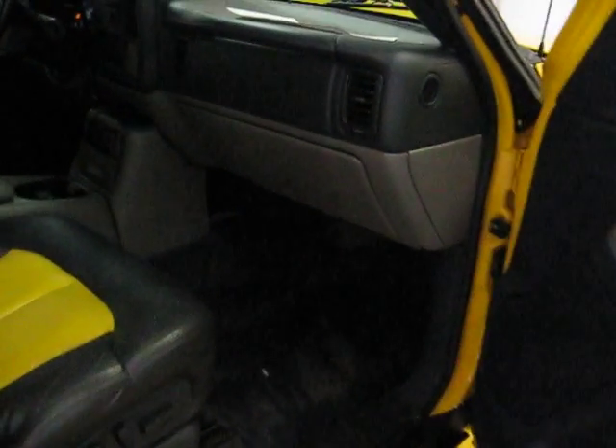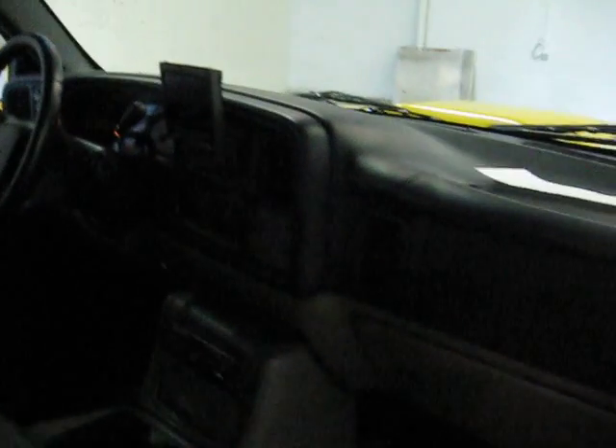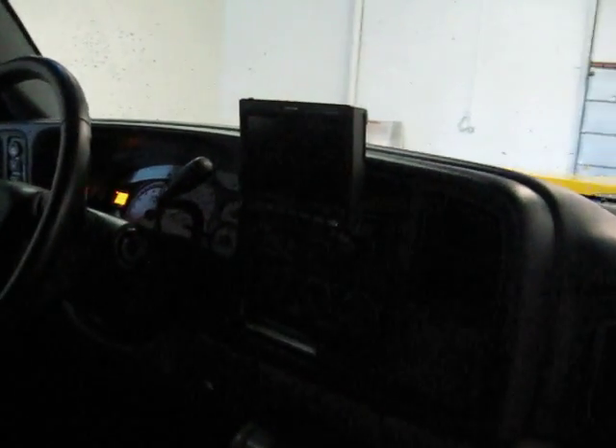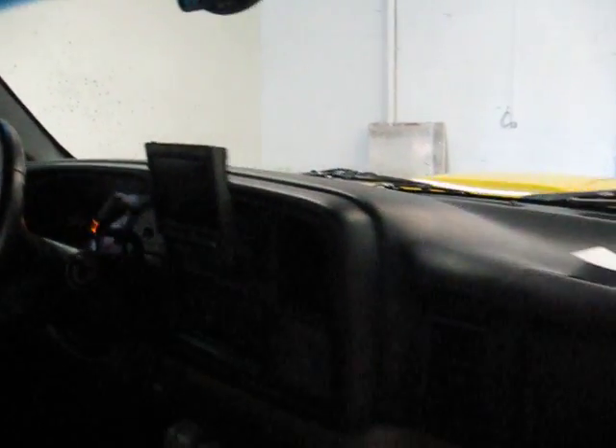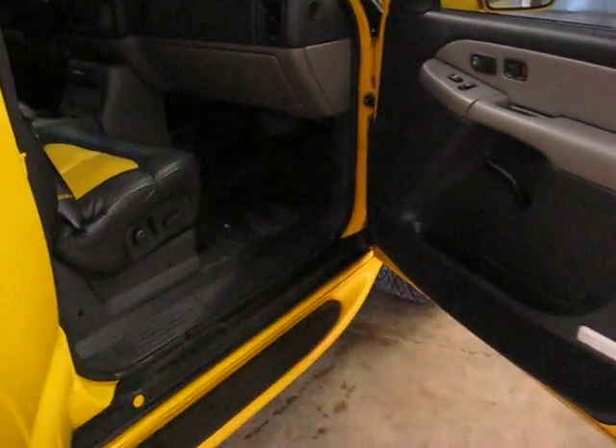The whole interior has been redone in black and yellow leather. These seats are power heated leather seats in the front. We have an Alpine head unit which includes navigation. You can see that black and yellow interior through all three rows of seating.